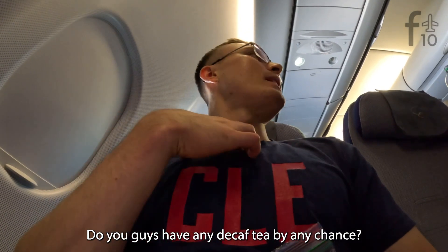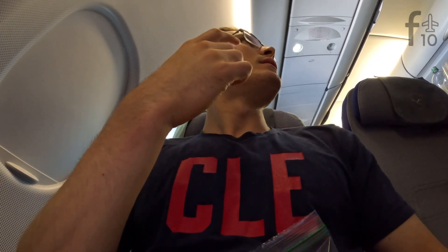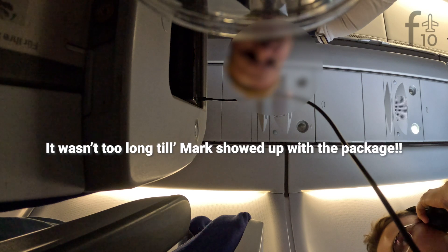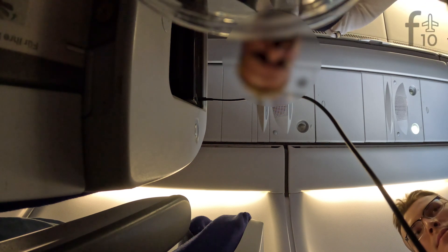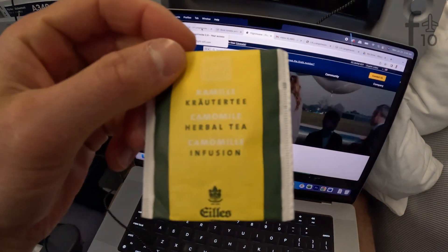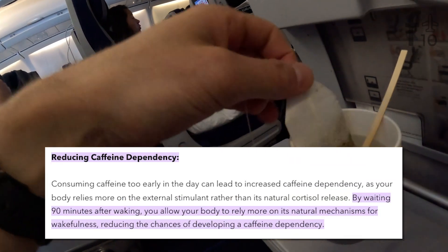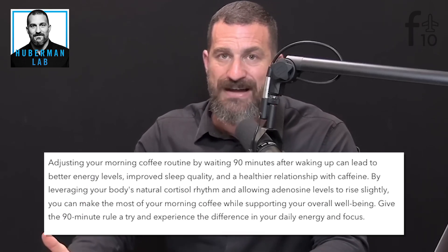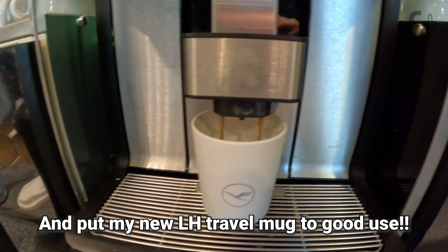I asked for decaf tea or decaf coffee, and they had both decaf coffee and chamomile tea — I went with the chamomile. For those curious, I'm skipping the regular coffee on board for two reasons. One, it's apparently healthier to delay caffeine intake until 90 minutes after waking. Two, I know I'll be able to get a better coffee on the ground, ideally an espresso drink in the lounge.